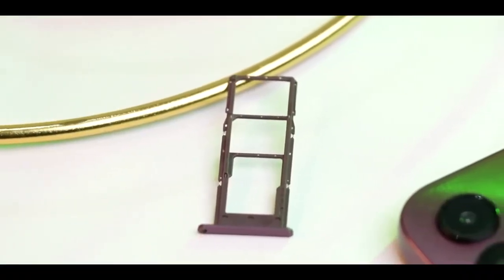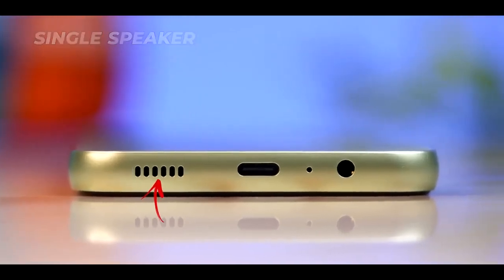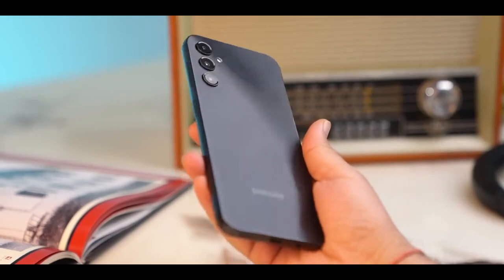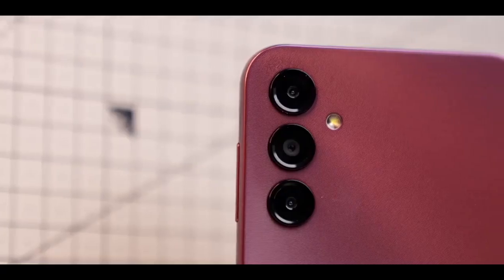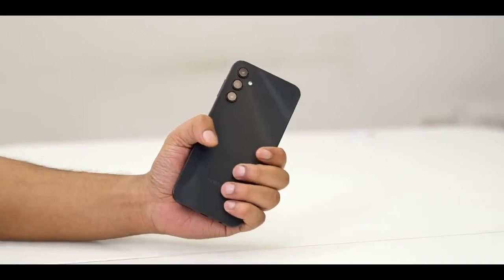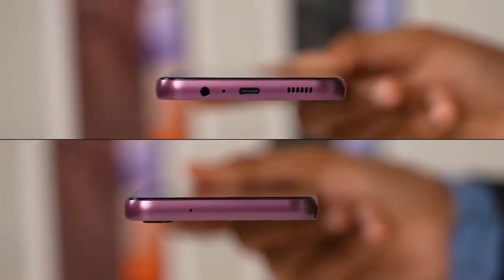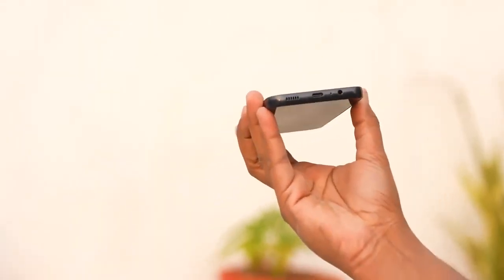The textured back panel prevents smudges and fingerprints from adhering to it. Aside from green, you have two more options: dark red and black. When it comes to the display's front, the first thing you'll notice is that the device has some noticeably large bezels. The bottom chin, in particular, is prominent. Although the device has a 6.6-inch display, the bezel makes the screen appear slightly smaller. On the front, we can see the front-facing camera hidden behind a teardrop notch.